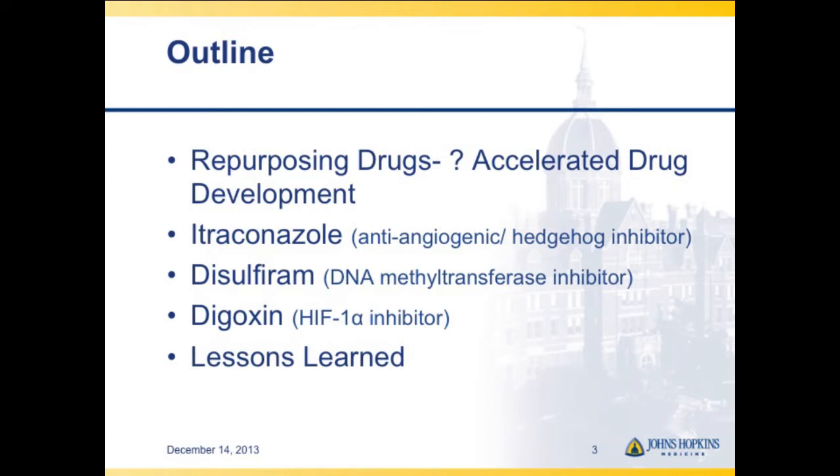Digoxin, a cardiac glycoside, was shown by the Semenza lab to be a HIF-1 alpha inhibitor — a class of drugs we've all been looking for. Now that we've done a couple of studies, the goal of this talk is to share what we've learned.